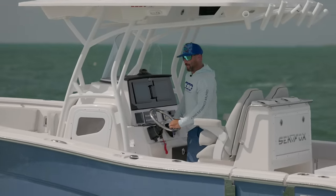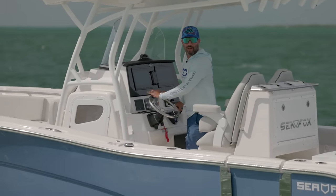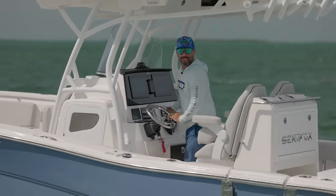I'm on the 288C right now by Sea Fox Boats. It's got twin 300s on the back by Yamaha and I'm going to see what this bad boy is capable of right now.